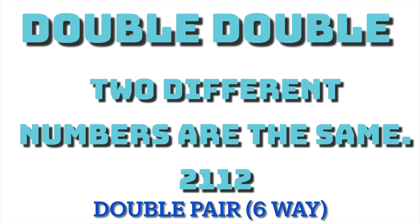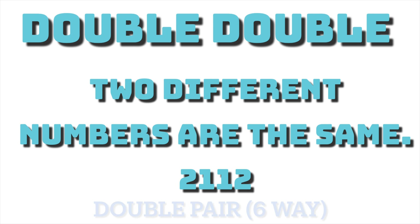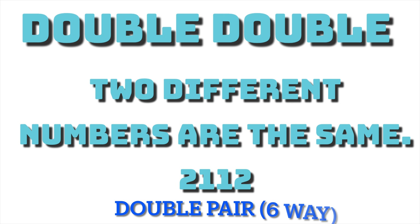The difference between the double and the double-double is that two different numbers are the same. You see the two twos and the two ones in the example. A six-way number can only be played six different ways, which means that if you played this number straight all six different ways for a dollar, that would be only six dollars for the day, which cuts your lottery budget down.